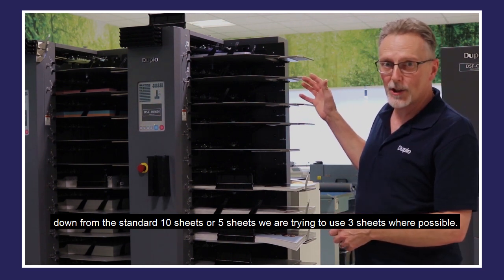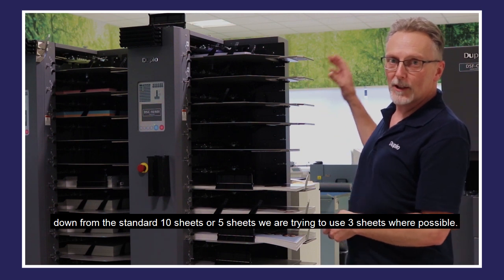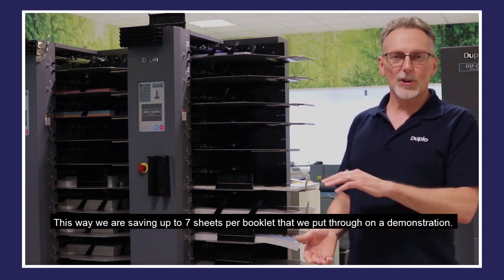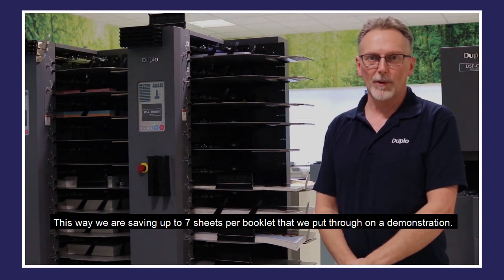Down from the standard ten sheets, or five sheets, we're actually trying to use three sheets where possible. This way we're saving up to seven sheets per booklet that we put through for a demonstration.